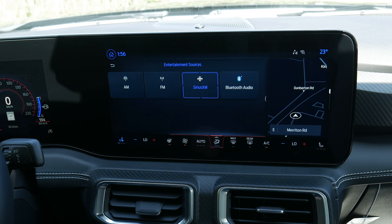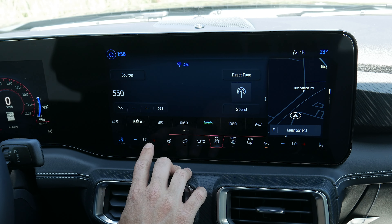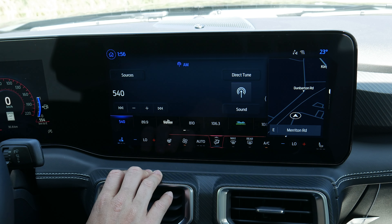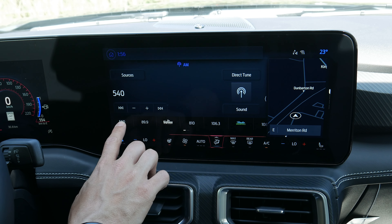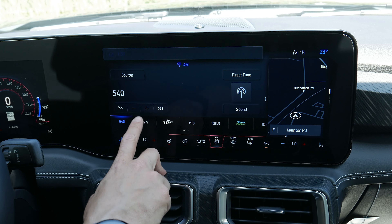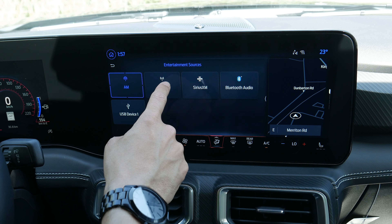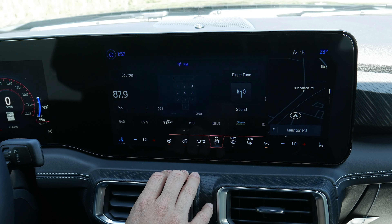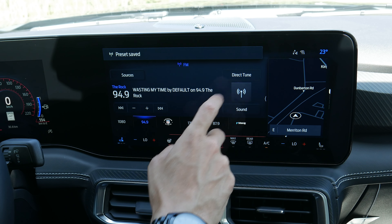Bass up by 3 points and treble down by 2 gives you really good audio inside this thing. The entertainment sources available depend on what you have connected. You can tune to different stations or do a fine tune, and you can save presets by pressing and holding any available preset slot to overwrite or save it in. You can do a direct tune on AM, FM, or SiriusXM. All you do is go to any available spot, press and hold, and that saves it in.